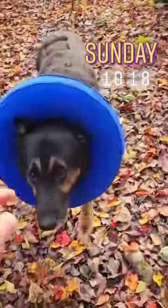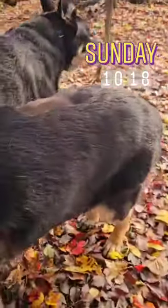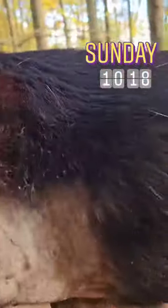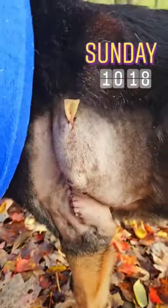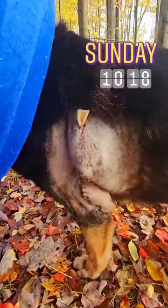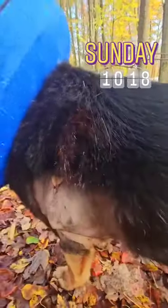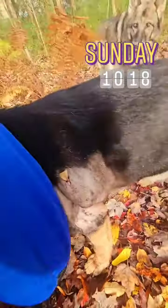Caesar, hold on bud. So yes, he has the inflatable donut. He was licking his incision. I apologize, this is a little graphic. He has a big incision and a drain. The bottom comes out behind his leg there. I apologize, this is graphic, but this is a lot smaller than what it was when we started, and even that lump there will go down a little bit.